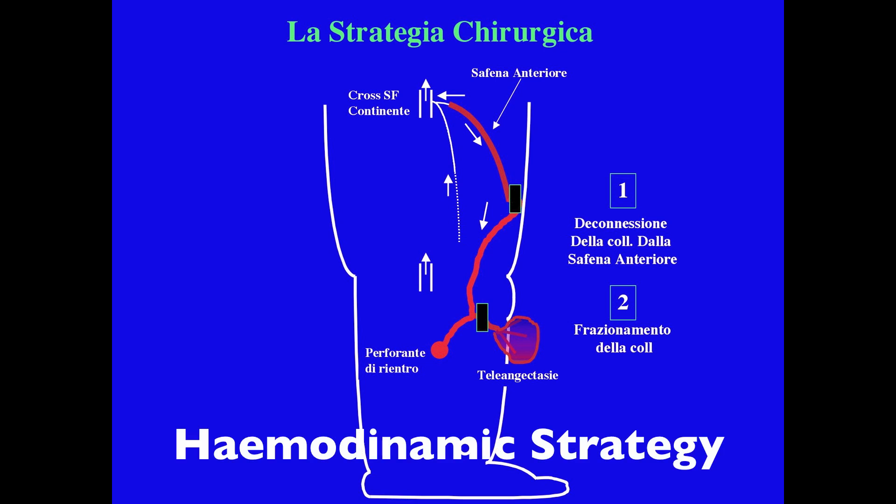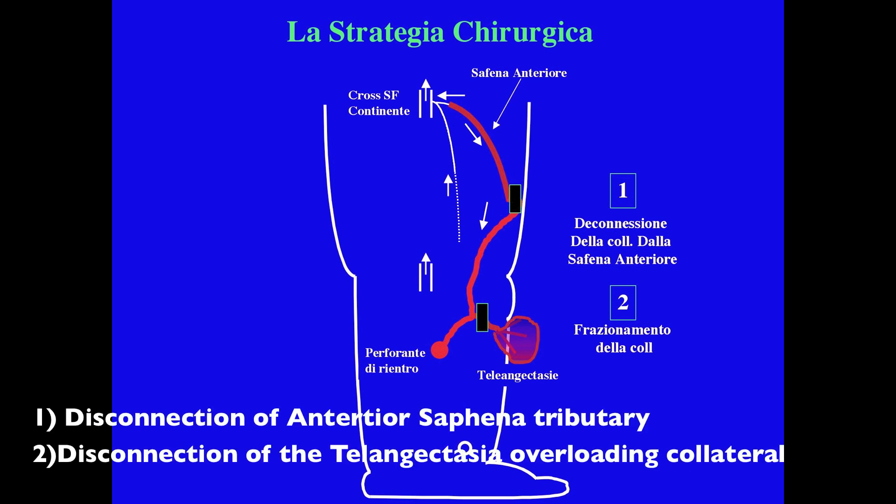The hemodynamic strategy consists of ligation of the reflexing anterior saphena and disconnection of the tributary that overloads the telangiectasia.